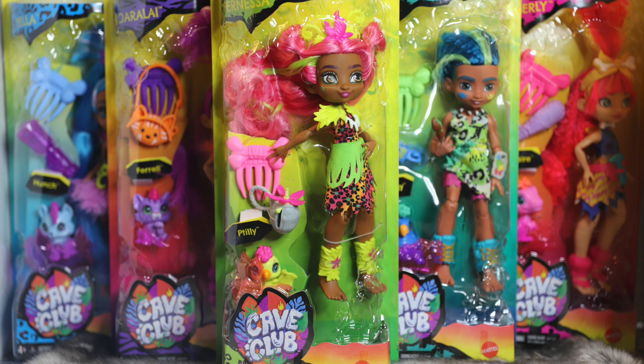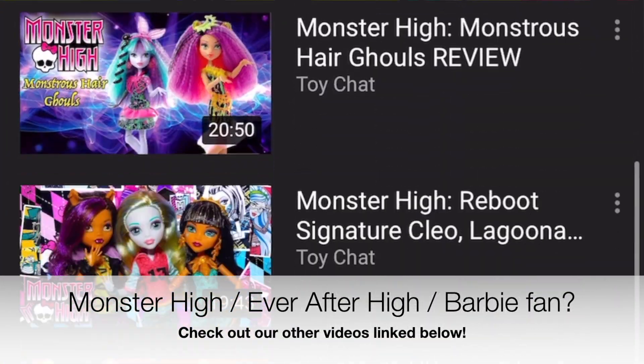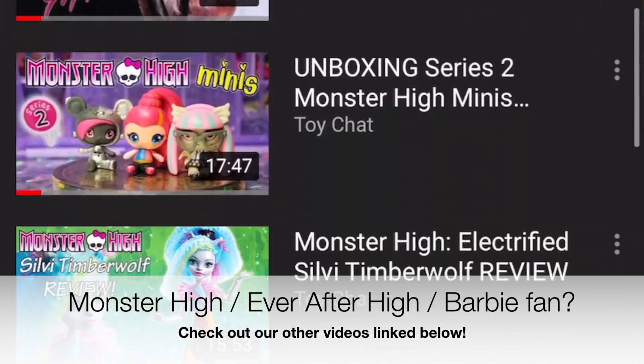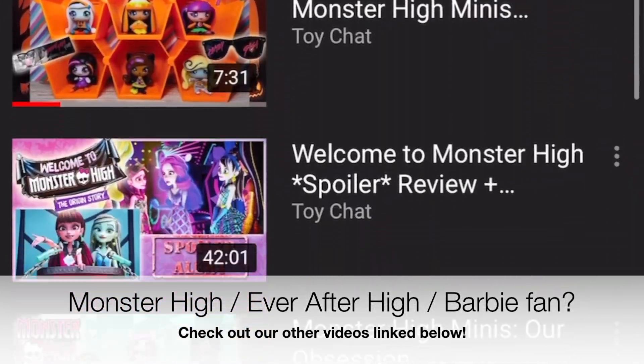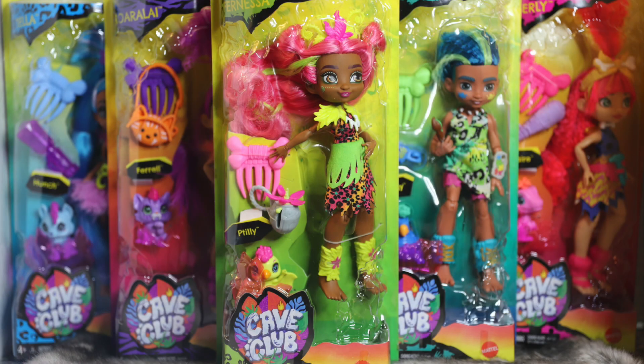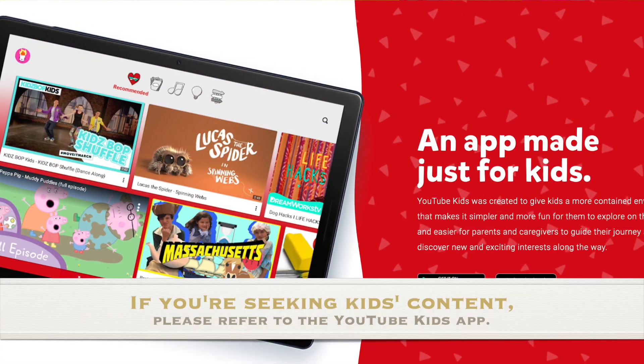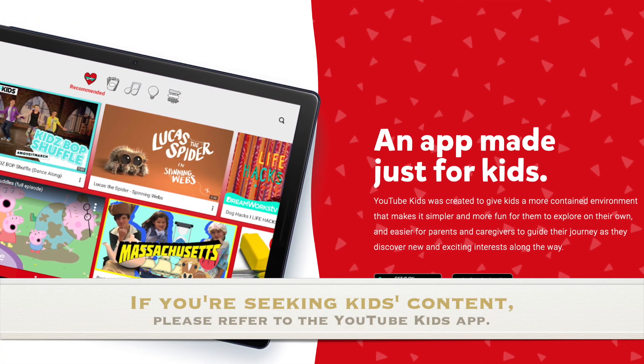It's been a while since we've reviewed anything from Mattel on our channel, but we have reviewed several Barbies, Monster High, and Ever After High dolls in the past. Links to these playlists will be in the description below. This is also just a brief friendly reminder that Toy Chat is not a children's channel — this video will be directed to adult gift givers and collectors. If you happen to be a parent seeking children's content for your young one, we do suggest you check out the YouTube Kids app.